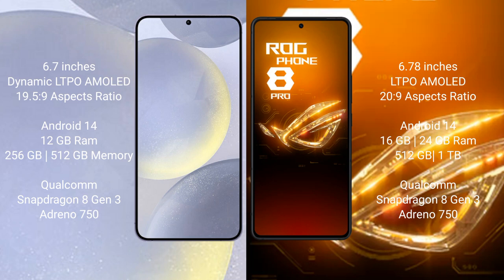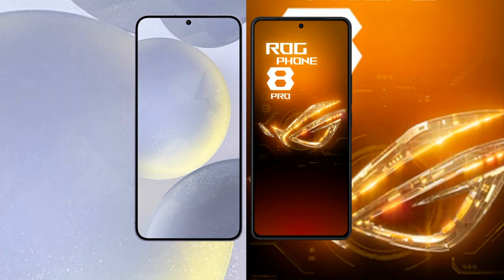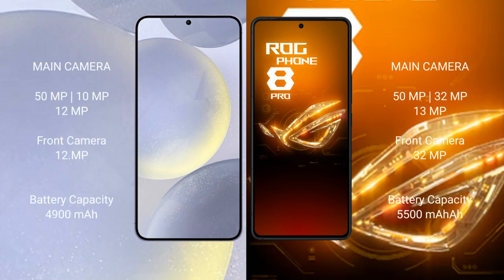The Samsung Galaxy S24 Plus comes with 12GB RAM and 256GB or 512GB internal storage, with a Qualcomm Snapdragon 8 Gen 3 processor. The ASUS ROG Phone 8 Pro comes with 16GB or 24GB RAM and 512GB or 1TB internal storage, also with a Qualcomm Snapdragon 8 Gen 3 processor.